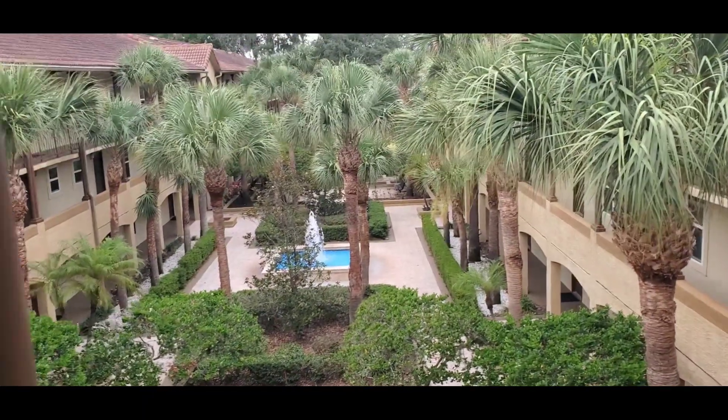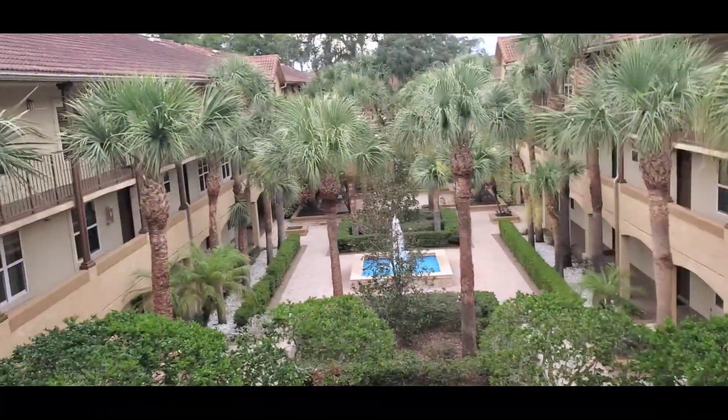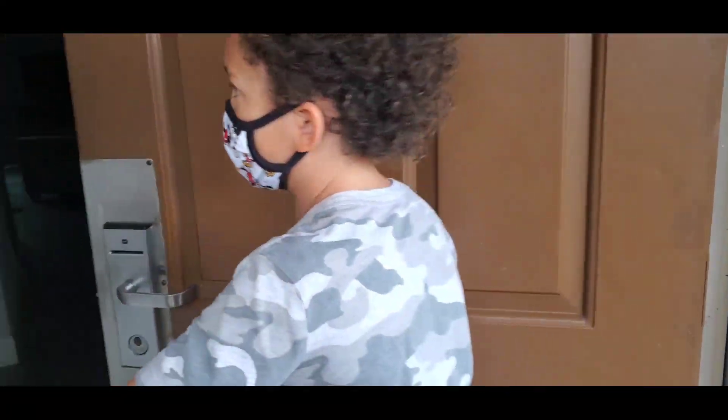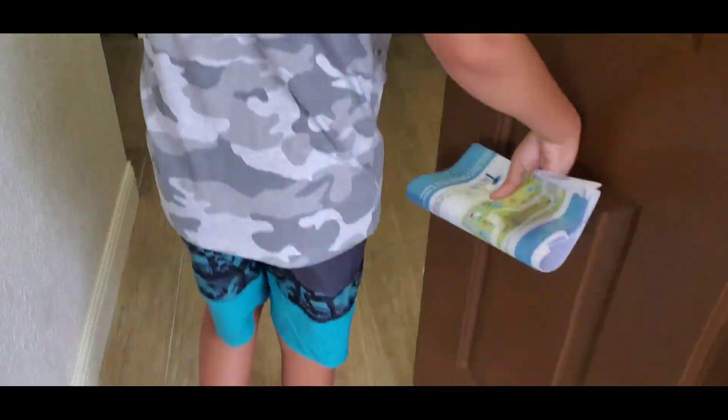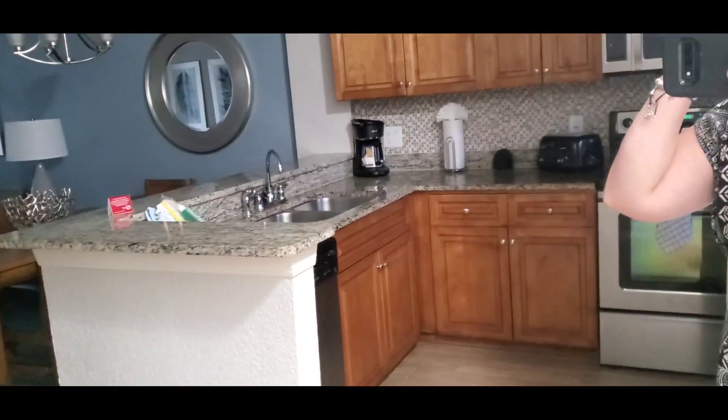Alright, you guys, we've got the key — very pretty — and we're going to go check in. Ooh, I like the floors. Did you leave the key in there or no? Ooh, look at the mirror. It's so nice.